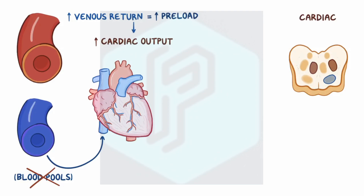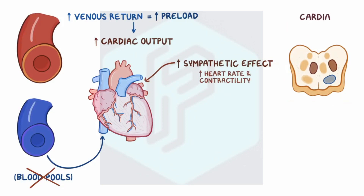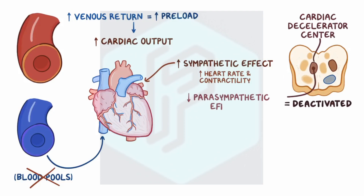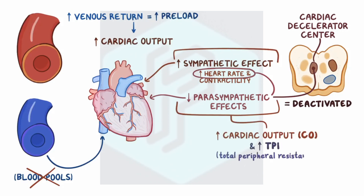Meanwhile, the cardiac accelerator center is also stimulated, increasing the sympathetic effect on the heart and letting the heart work faster and more forcefully, meaning that it increases the heart rate and contractility. At the same time, the cardiac decelerator center is deactivated, which reduces the parasympathetic effect on the heart, which again speeds up the heart rate. Combined, these effects result in an increased cardiac output as well as an increase in total peripheral resistance, which raises the blood pressure back to normal. In this case, these changes can save your life.